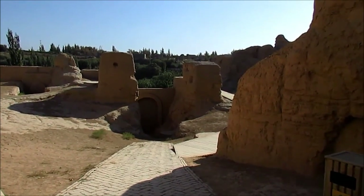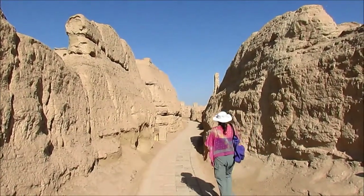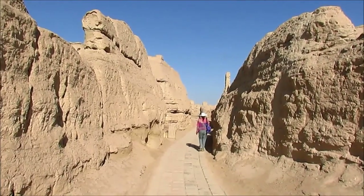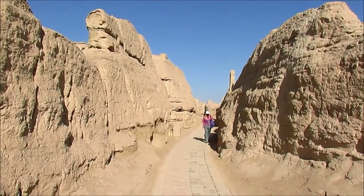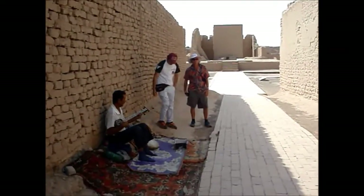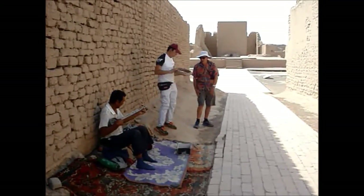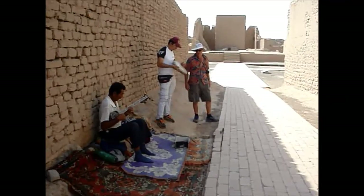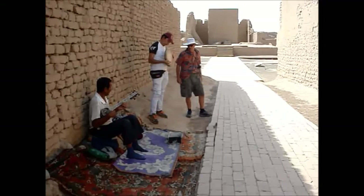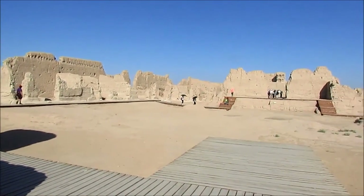The whole city had only two gates, of which this is the east gate. This was one of the residential areas of the complex. And this is the largest temple of the complex.